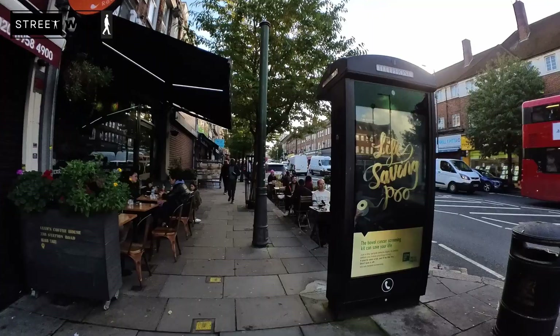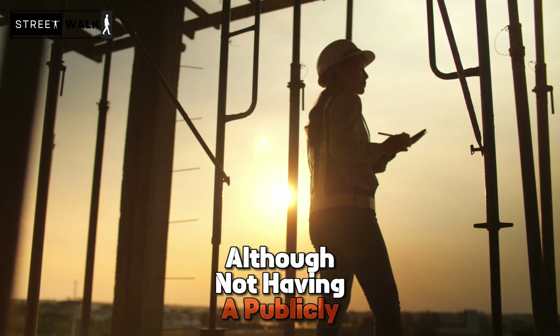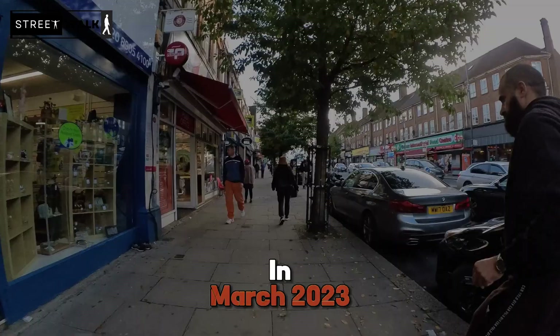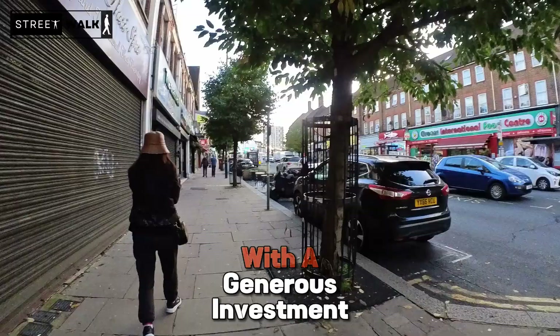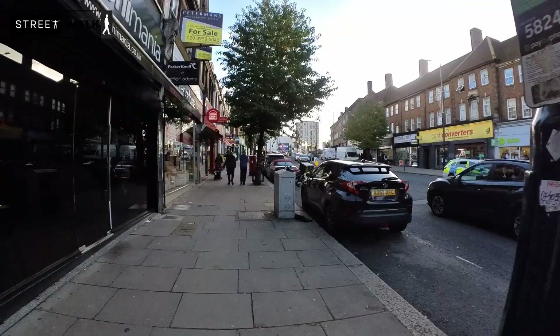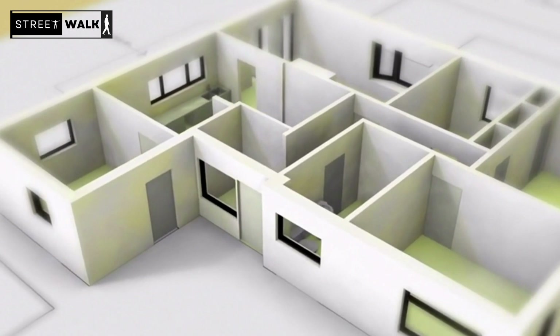The ambitious Edgware Town Centre redevelopment project, although not having a publicly disclosed start date, has been making waves since its announcement in September 2022. The initiative, set into a more concrete vision by Ballymore in March 2023, lays out a vibrant roadmap for Edgware's transformation over the next decade, with a generous investment of £1.7 billion. At the heart of this redevelopment is a robust housing plan aimed at introducing up to 4,000 new homes, addressing a wide spectrum of housing needs and injecting a fresh pulse of community life into Edgware's core.